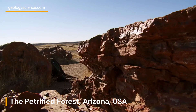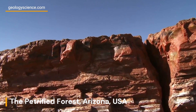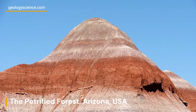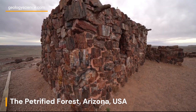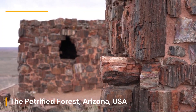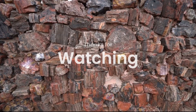The Petrified Forest National Park is an incredible resource, offering visitors the chance to explore an ancient and fascinating landscape of geological wonders and cultural treasures. Whether you're a geology enthusiast, a history buff, or just someone who appreciates the beauty and diversity of nature, a visit to the Petrified Forest National Park is an unforgettable experience that you won't want to miss.